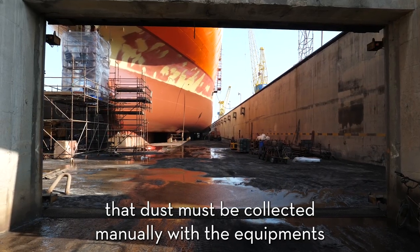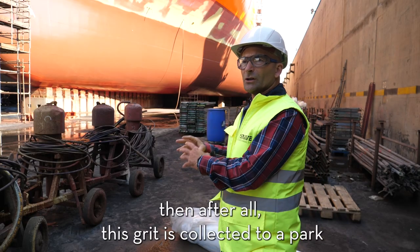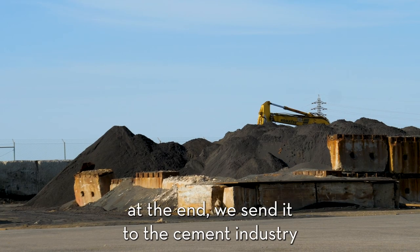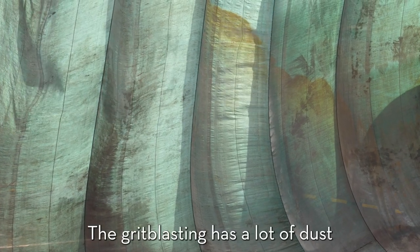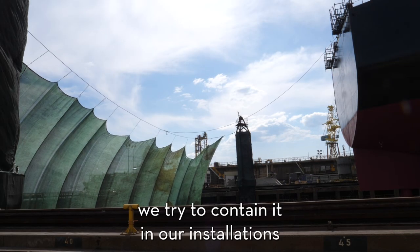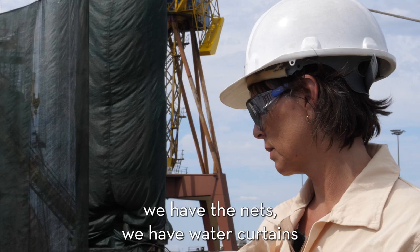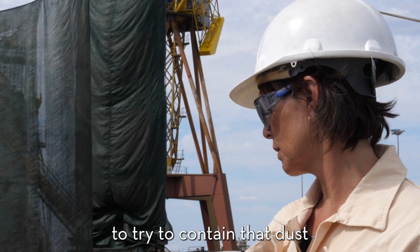That dust must be collected manually with equipment, and then all this grit is collected to a storage area and will go to disposal. At the end, we sell it to the cement industry. The grit blasting generates a lot of dust and we try to contain it in our installation. We have nets and water curtains to try to contain that dust.